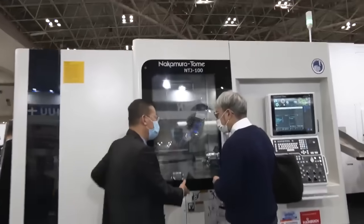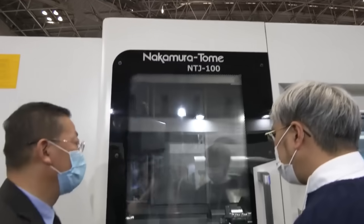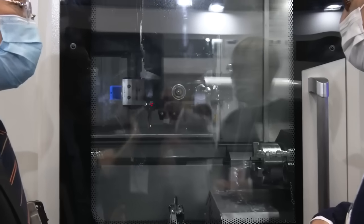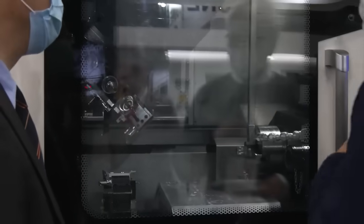For example, this one here, the NTJ-100, is really a medical machine for us. Hip cups, stems, bone nails — it is definitely one of those medical platforms, where some of the others are more automotive, aerospace, or other industries. But on the NTJ, it would be a great medical machine.